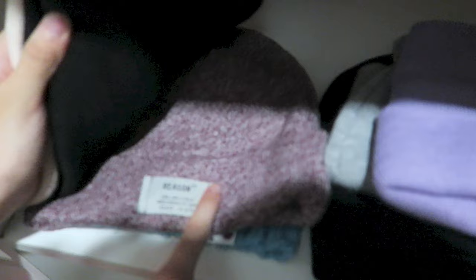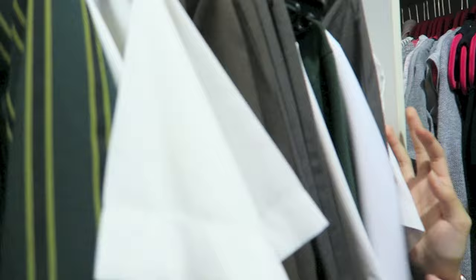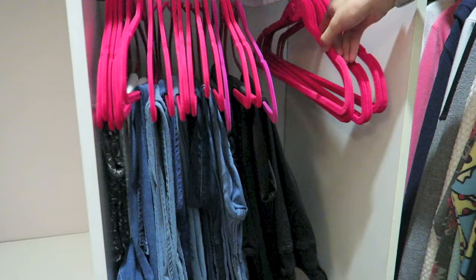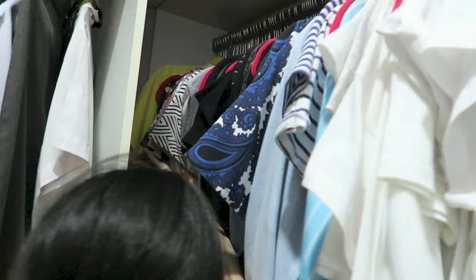This is where I keep all of my beanies — I love wearing beanies, especially this one and this grey one. This section is empty — my school uniforms, nothing to show. Over here is all my jeans. I've changed all my hangers to velvet ones — hot pink velvet hangers. I've got all my black jeans, blue jeans, it's all colour coded, and white and patterned leggings.